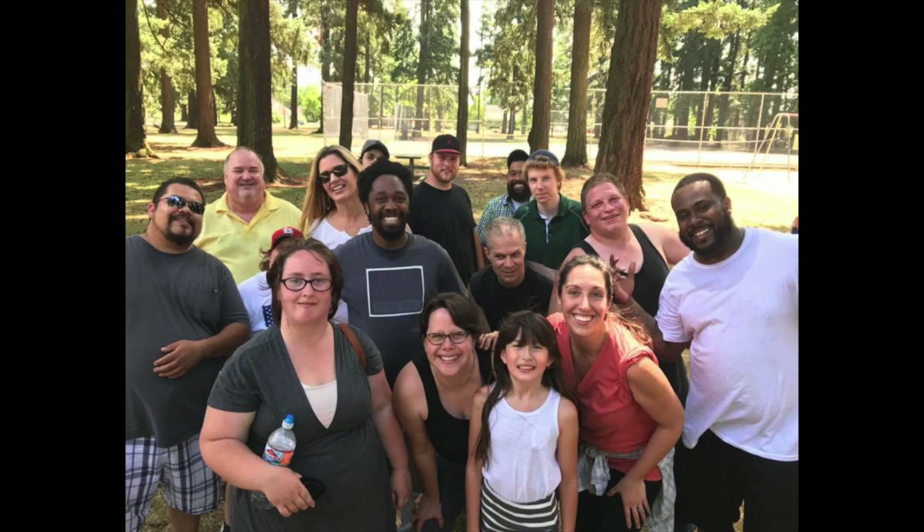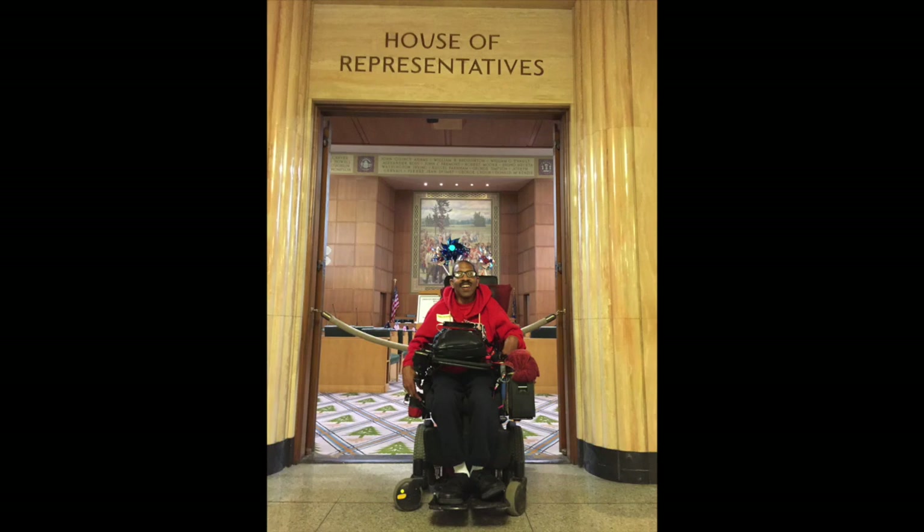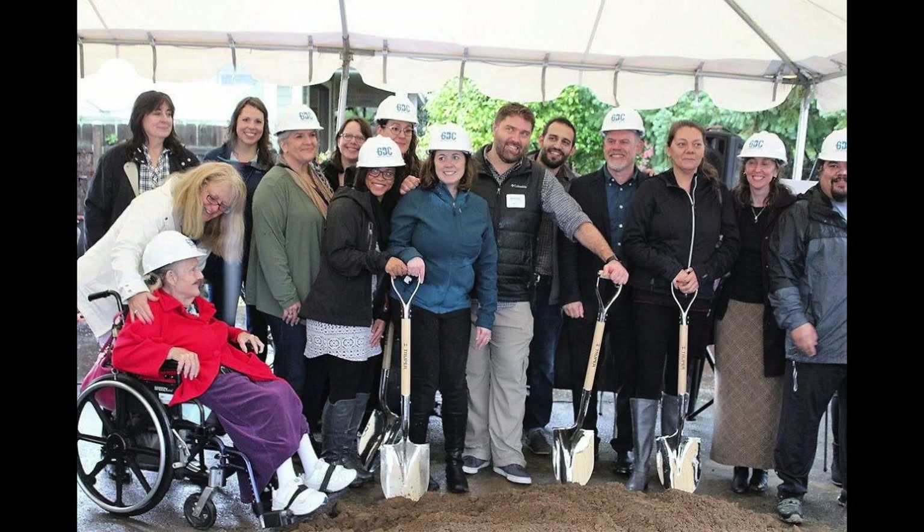Community Vision has been supporting people with disabilities in living and working in the communities of their choice since 1989. When Multnomah County reached out in 2014 to offer us a lot on Southeast Division, we saw the potential and knew it would be the perfect site for our new home.